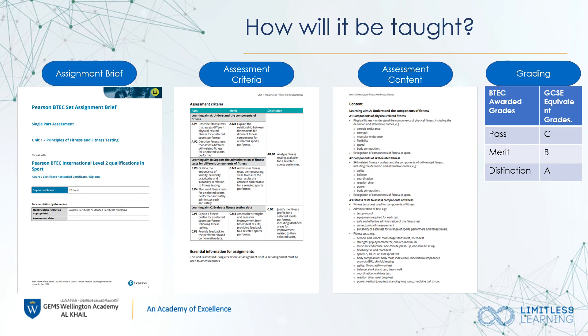For the grading system, it works on a pass, merit, and distinction criteria. The pass is equivalent to a grade C, the merit is equivalent to a grade B, and the distinction is equivalent to a grade A.